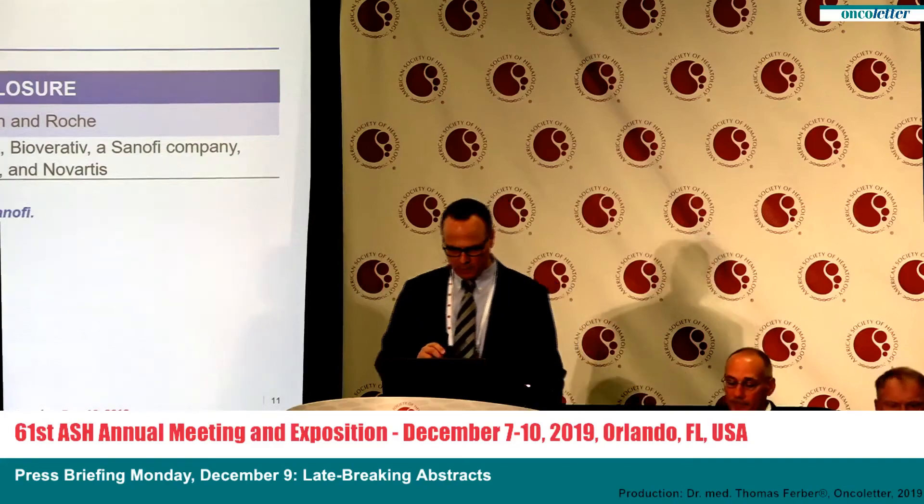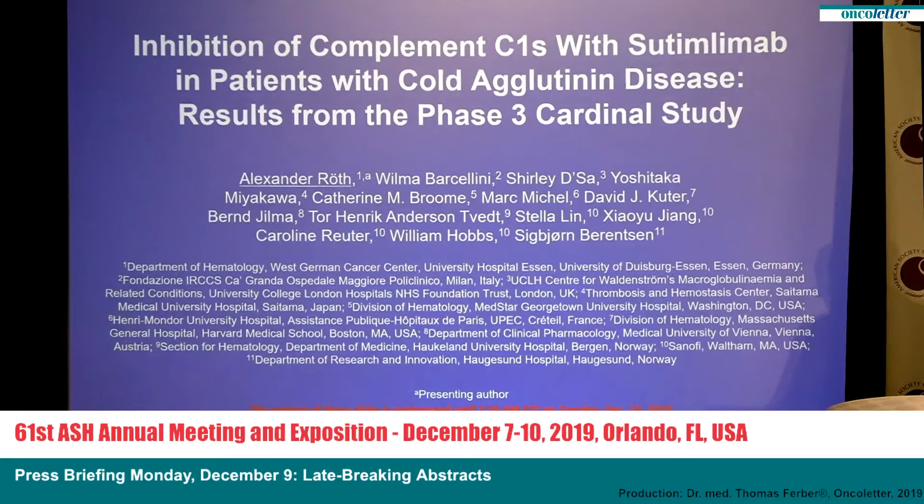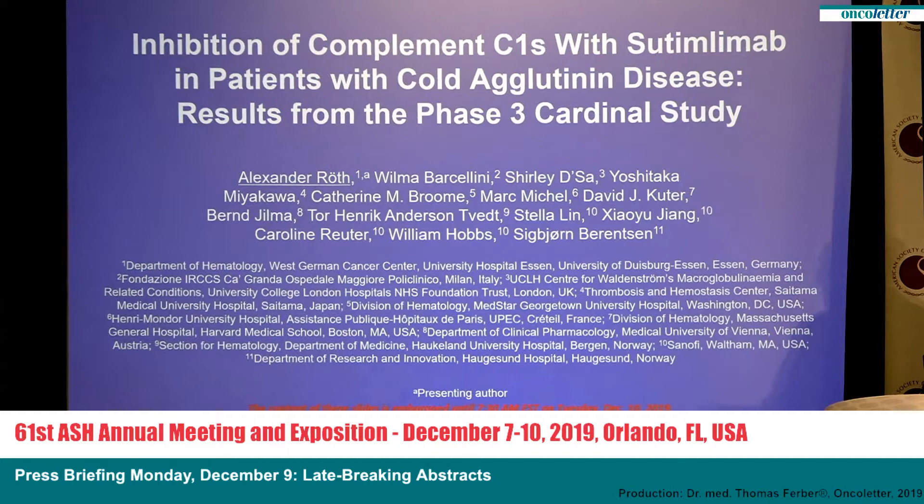Thank you very much. Good morning, everybody. It's a great pleasure to give this presentation on our results of the inhibition of complement C1S with cetimlimab in patients with cold agglutinin disease — results from the Phase 3 Cardinal study — on behalf of all the co-investigators and co-authors shown here.